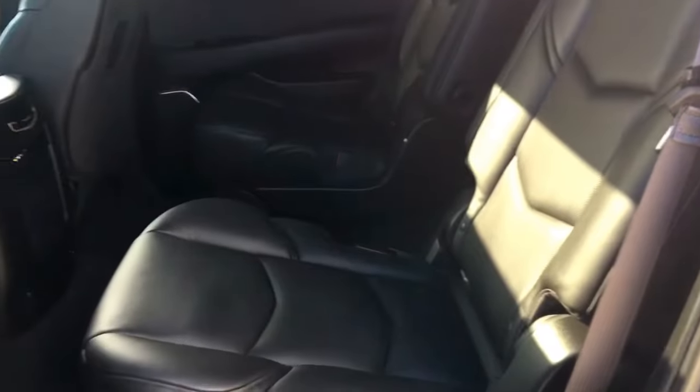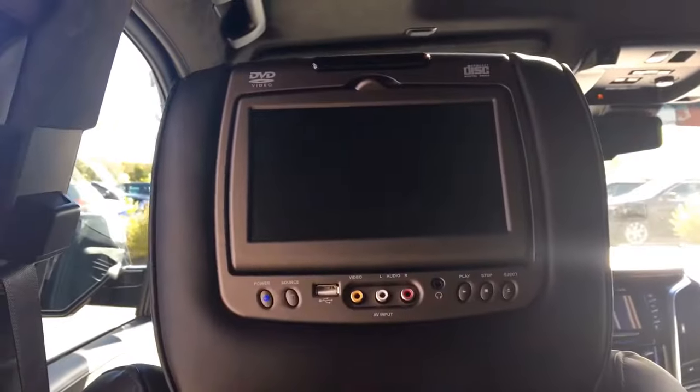Middle row seating — you have those two nice leather seats and pockets on the back of the front seats. You have your DVD headrests, but if you are in the third row seating you obviously won't be able to see those, so of course there is a drop-down screen as well.